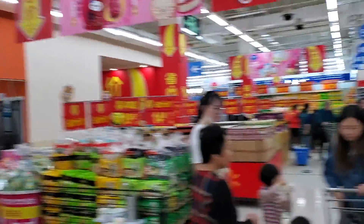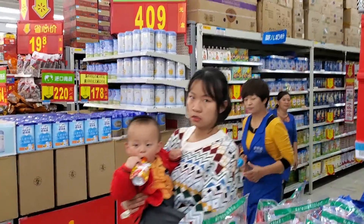Other than the name Walmart, I don't really see any resemblance to what we know as Walmart in the United States.